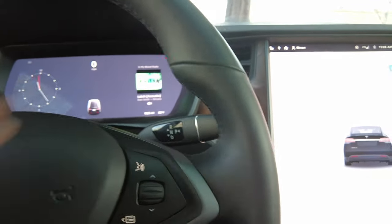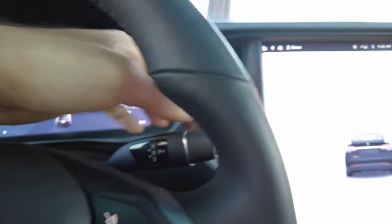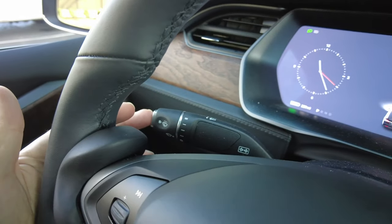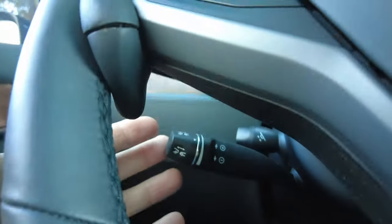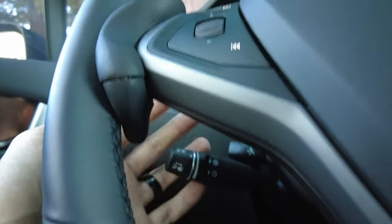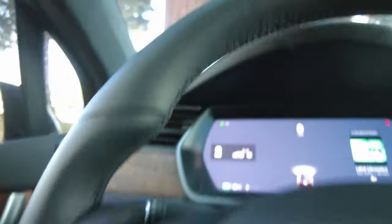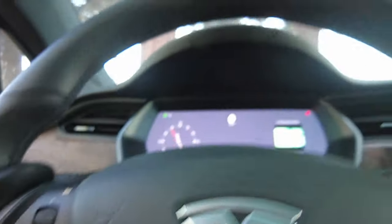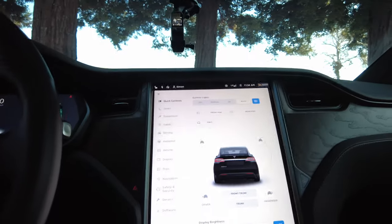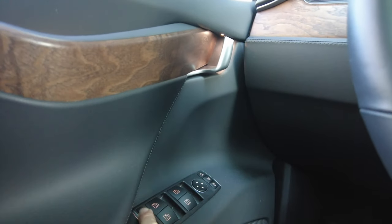The drive stalk looks like it's out of a Mercedes-Benz — you have drive, reverse, neutral, and then park which is this button here. On the other side you have your turn signal and wipers — you can press to wipe once. A more important knob used quite frequently is below the turn signal — this is the autopilot or full self-driving knob. Moving it sets the following distance, and double pressing it engages full self-driving.